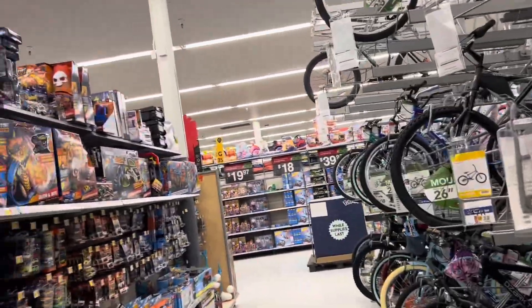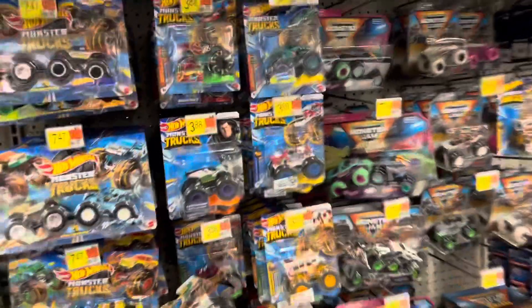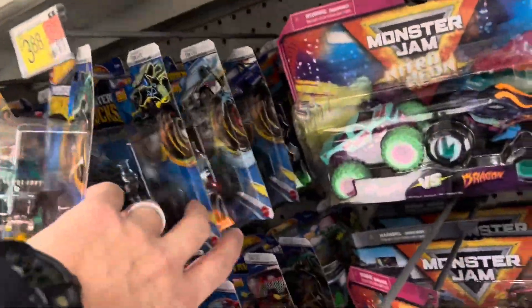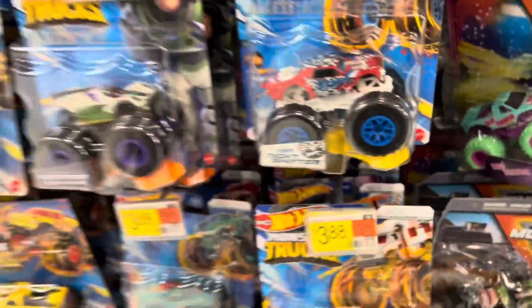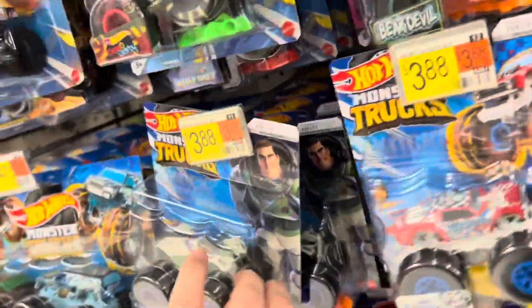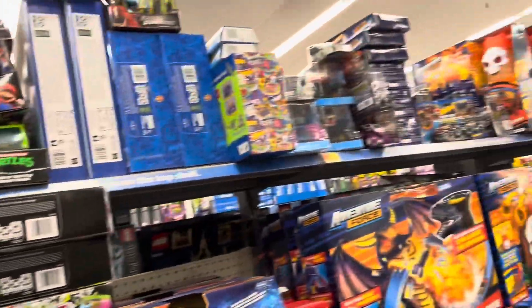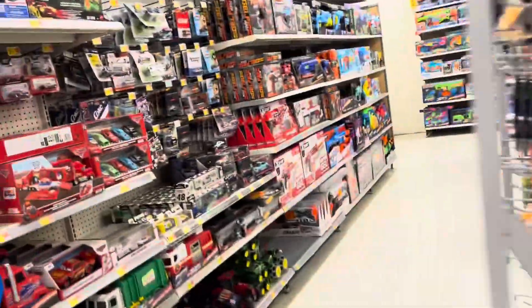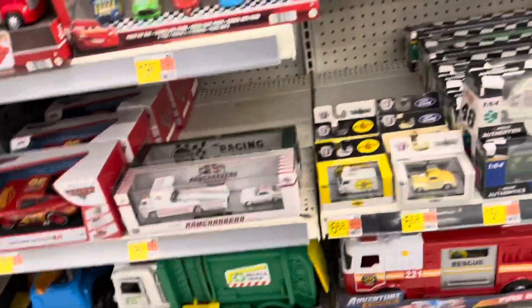We're over here at the Walmart and we're checking the pegs. This is the Junction City Walmart, and they've got a bunch of the Hot Wheels Monster Trucks, but they're not the new for 2024 ones — these are the older ones. They got some new two-packs, though. I don't see the new ones yet. They're still coming. These are supposed to be coming too, but we're patiently waiting.